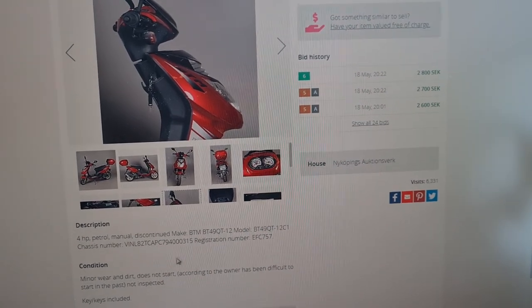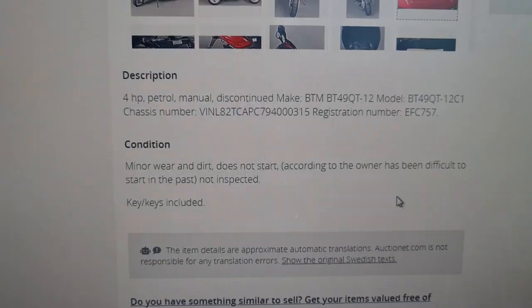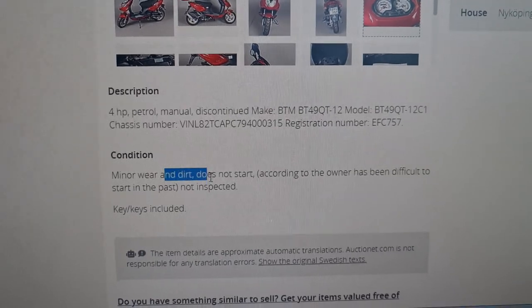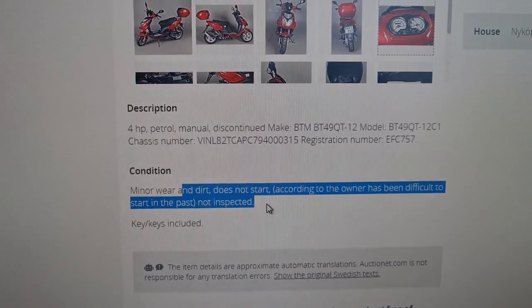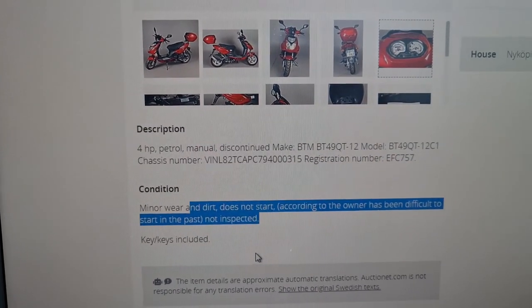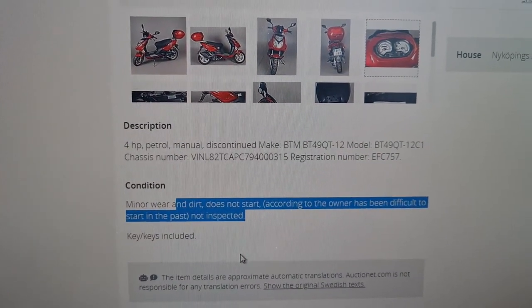It's been discontinued. This one also says it does not start, and has been difficult to start in the past. Well, maybe I'll get my head around it - we'll see if we can fix this up if we get it.